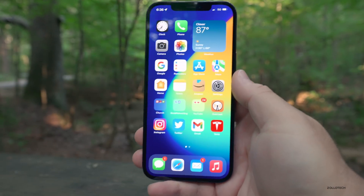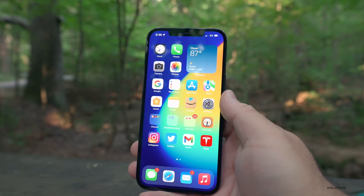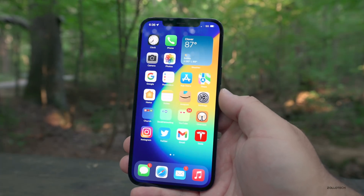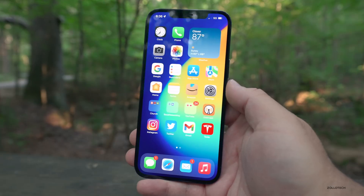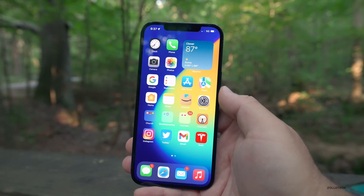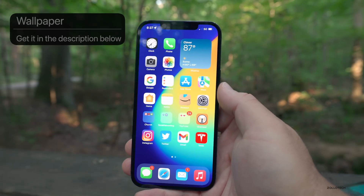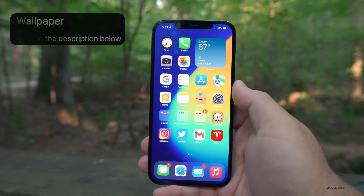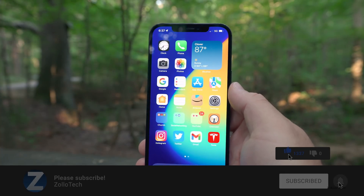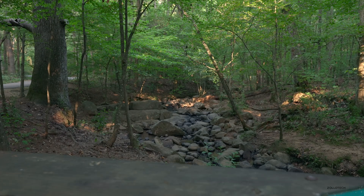That's everything for iOS 14.7 and iOS 15 beta 3. I'm looking forward to iOS 15 beta 4 with some new changes, and possibly iOS 14.7.1. If you found anything else new, I'd love to hear from you in the comments. I'll link the wallpaper in the description as usual. If you haven't subscribed already, please subscribe, and if you enjoyed the video please give it a like. As always, thanks for watching — this is Aaron, I'll see you next time.